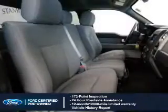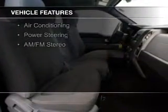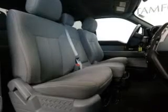The features include Sirius XM satellite radio, an adjustable tilt steering wheel, split rear seats, air conditioning, power steering, and AM-FM stereo.